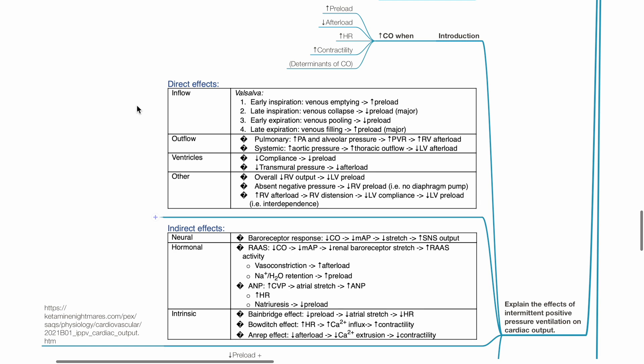Regarding effects on the ventricles: increased intrathoracic pressure due to IPPV reduces ventricular compliance, which reduces preload. There is also a reduction in transmural pressure, leading to reduced afterload. Overall, there is reduced right ventricular output, leading to reduced left ventricular preload. Absence of negative intrathoracic pressure leads to reduced right ventricular preload. Increased right ventricular afterload leads to right ventricular distension, reduced left ventricular compliance, and reduced left ventricular preload.